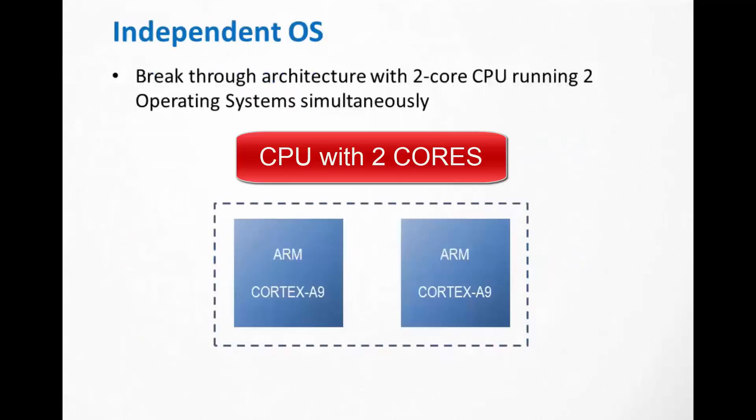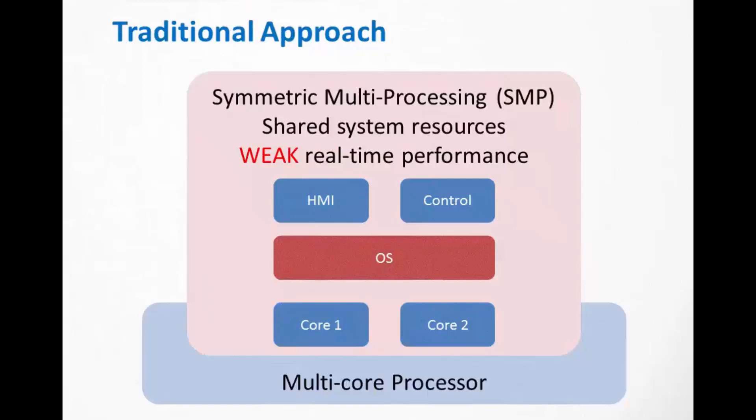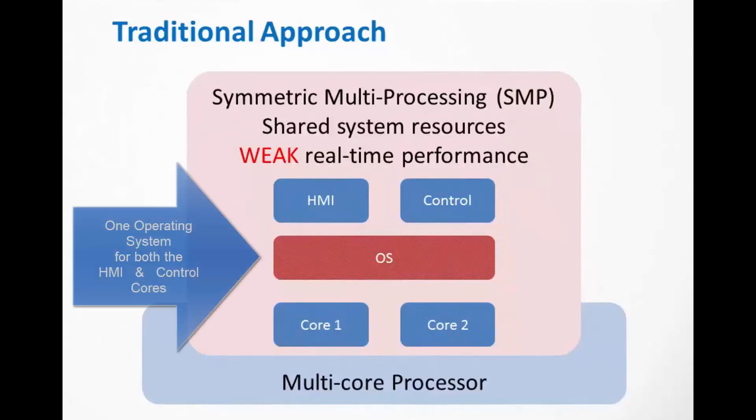Our developers created a breakthrough architecture designed for our dual core CPU. Using the traditional approach as shown here, the HMI and control are simply soft elements of the same operating system. Sharing resources across both cores weakens the system's performance.